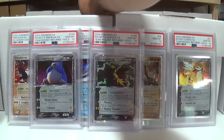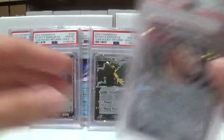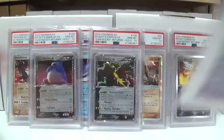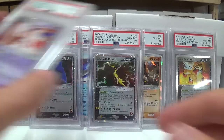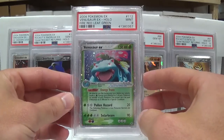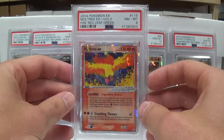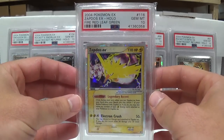Next up we have Fire Red and Leaf Green. Clefable, Mint 9. Gyarados, Mint 9. Some of the first cards I ever sent to PSA were Fire Red, Leaf Green. Mr. Mime with a 10. The Charizard I sent in came back as a 10, along with a first edition Base Set Charizard and I think maybe a Machamp, that came back as PSA 10. Then the rest of the stuff came back 9, which was the other first edition Base Set hollows. And we got Zapdos with a cool full Gem Mint 10.